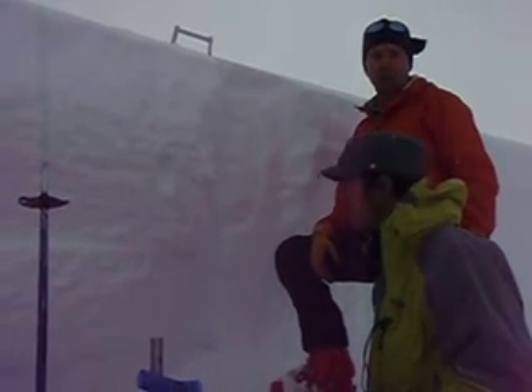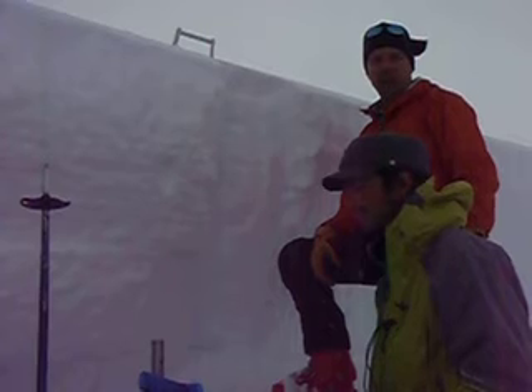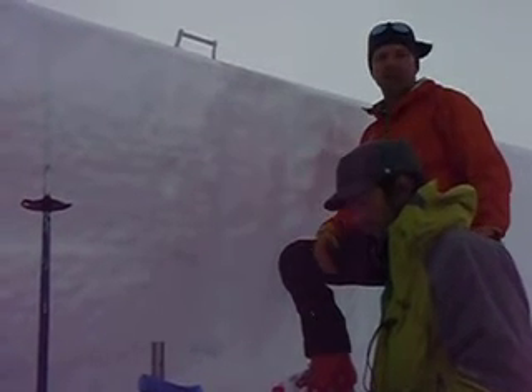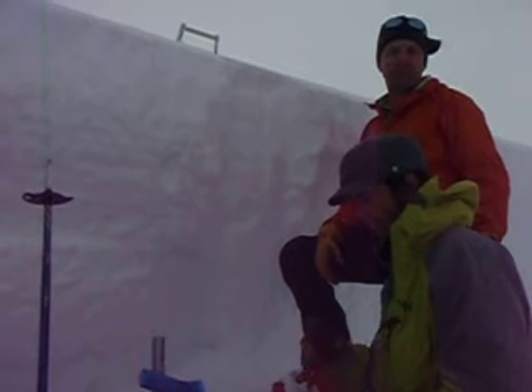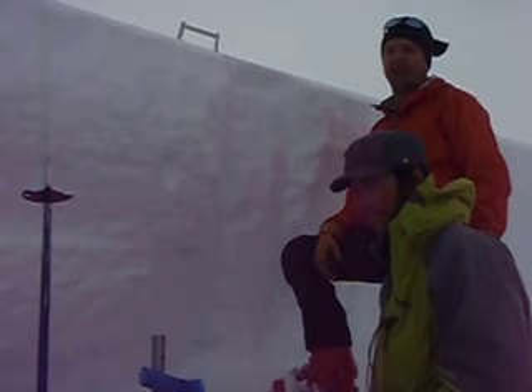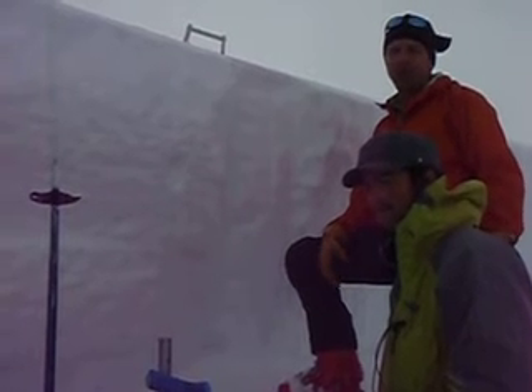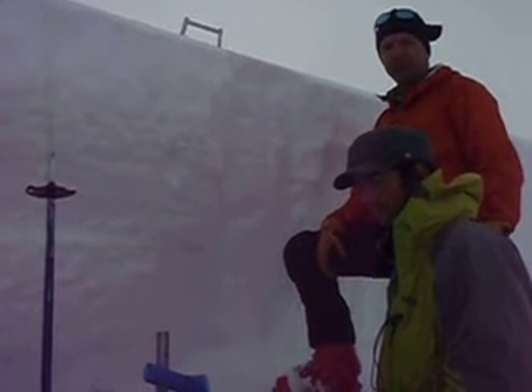We are up on Gray Butte on Thursday, December 23rd, and we had a natural avalanche here. It probably happened yesterday morning, December 22nd, very early in the morning. We were getting some very heavy snowfall — two inches an hour, sometimes more — and we were having some southeast winds.